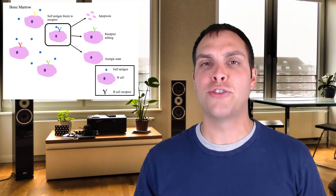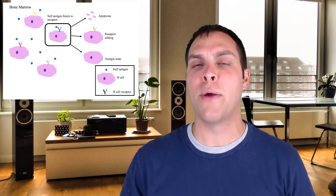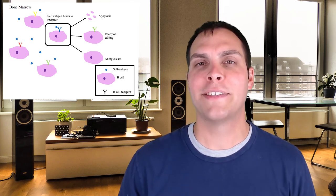Those are called autoantibodies and are characteristic of a number of autoimmune conditions. The B cell is shown a cross-section of all potential self-antigens. If it reacts strongly, it won't immediately die — it will be allowed to go through a process called receptor editing, where it can try one more time to generate a new B cell receptor that won't interact with self-antigen. If it fails a second time, it is removed from the body. Overall, about one in 10 B cells that begin this process will actually make it through.